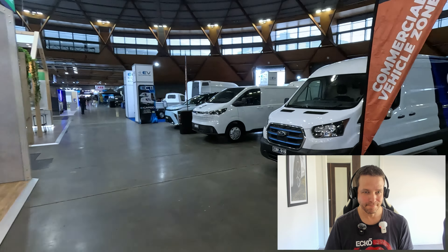This section here was the commercial zone, full of vans and that sort of thing. We've got the Ford E-Transit there. Then we move into some lesser-known brands — LDV, with the E-Deliver 7 there, quite a nice van. It's a fairly new entrant and it has really lush rear seats as well.